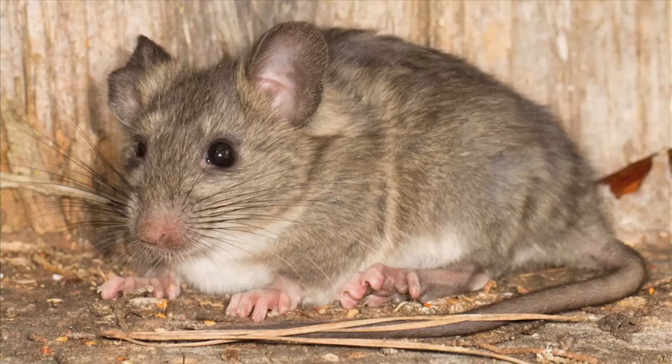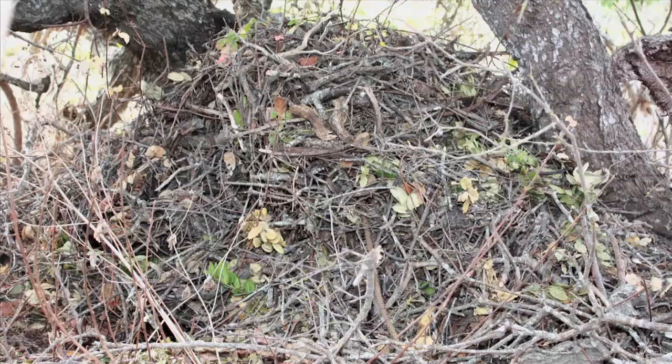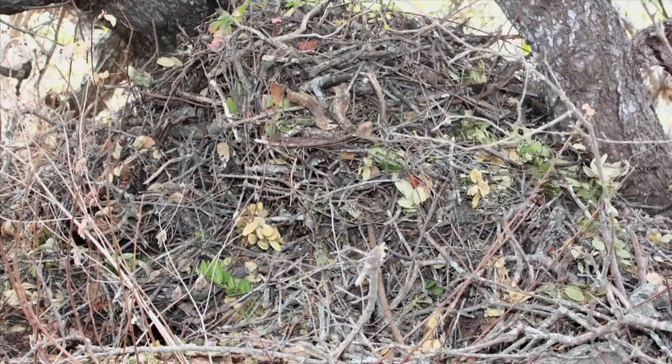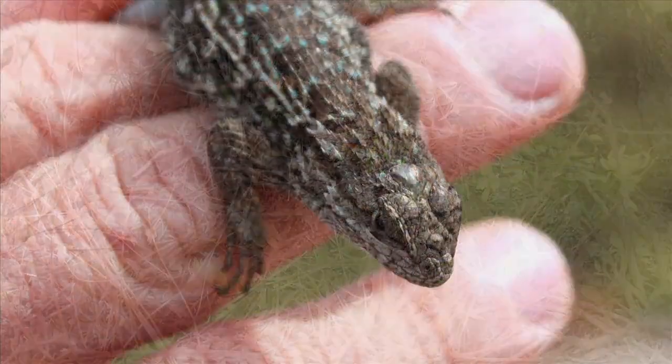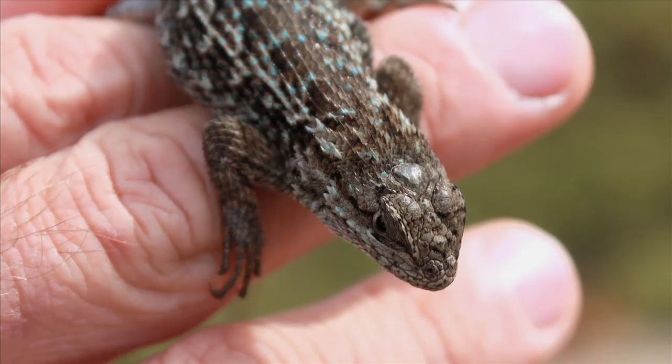Beneath almost every grove of oaks is a wood rat nest or two. These look like piles of leaves, twigs, and grasses, but can sometimes contain tin foil, rocks, and other shiny objects that caught the owner's eye. The western fence lizard, commonly known as the bluebelly, can be seen all over the reserve.